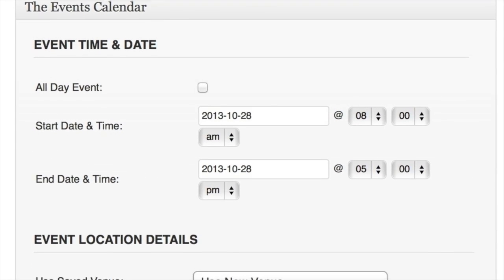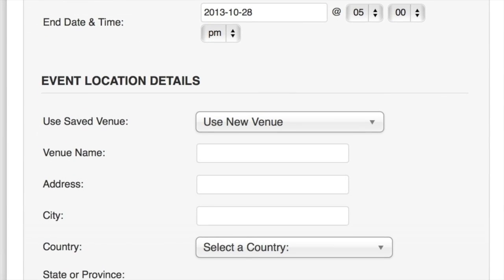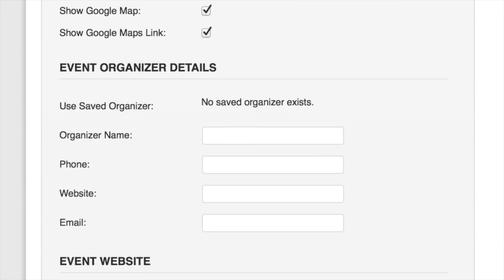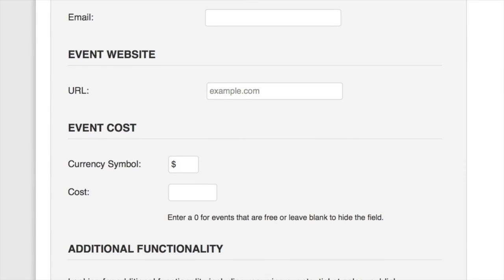The Events Calendar plugin from Modern Tribe is super slick and gets the job done. I like the fact that typing in venues, it kind of looks up the names and addresses. Google Maps shows up, and when you click on the event it will show it in Google Maps with phone number and contact information — really perfect for mobile design. The calendar itself isn't very mobile-friendly, but the navigation bars and things like that are responsive, up to a point.